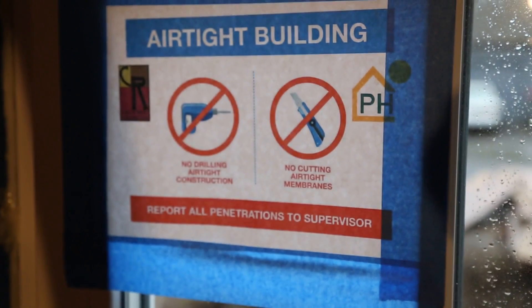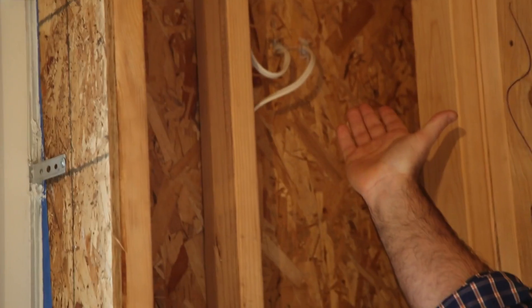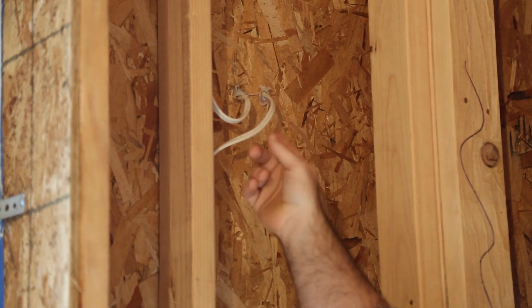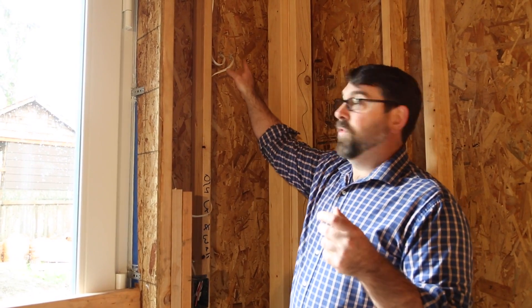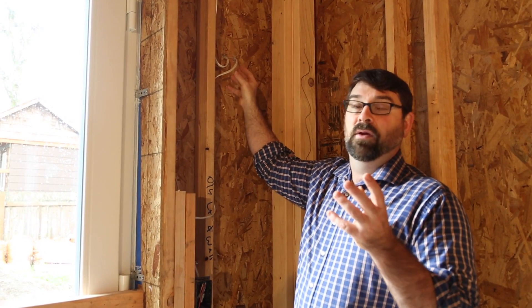With passive house construction, we have to be absolute fanatics about every penetration through our envelope. Here is an example where we have an exterior light on the outside of the house and two wires running out — one to power the light and one to daisy chain to the next light. Where these wires run out through the Blue Skin, we use a butyl tape product from Henry's to seal the wire on the outside. At Cellar Ridge, we believe in the belt and suspenders approach. On the inside of the envelope where the hole goes through for the wires, we apply silicone into that hole to create an air seal on the interior, coupled with the butyl tape on the outside of the building.